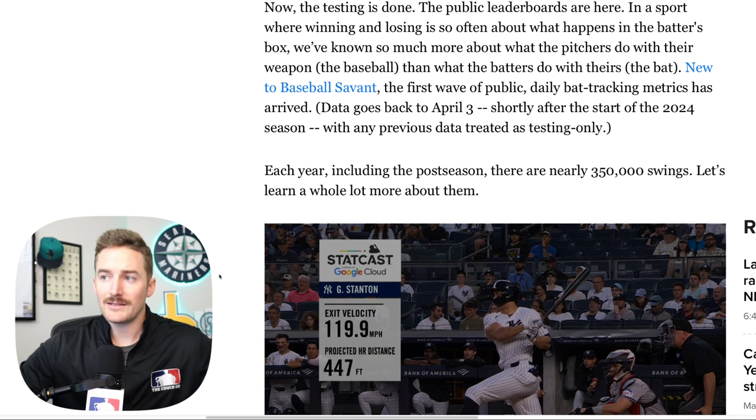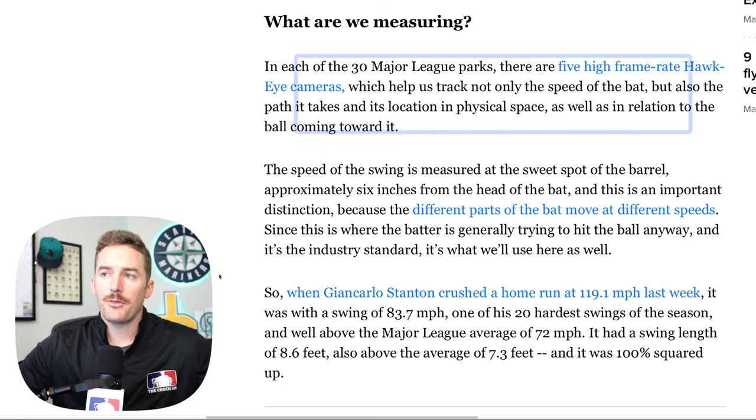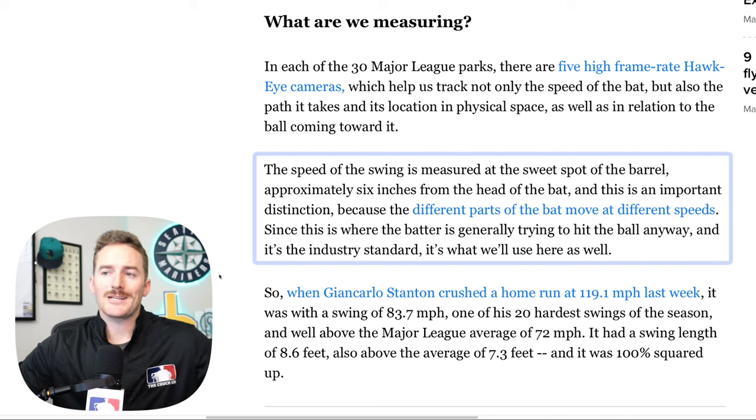All of the data prior to that is treated as testing only. How are they tracking what the bat is doing in games? In each of the 30 major league parks there are five high frame rate Hawkeye cameras, which help them track not only the speed of the bat but also the path it takes, its location in physical space, and its relation to the ball coming toward it. The speed of the swing is measured at the sweet spot of the barrel, approximately six inches from the head of the bat.